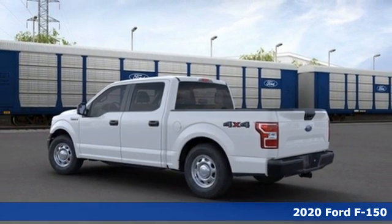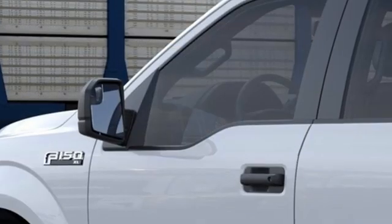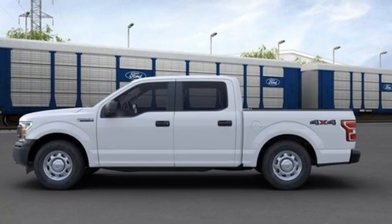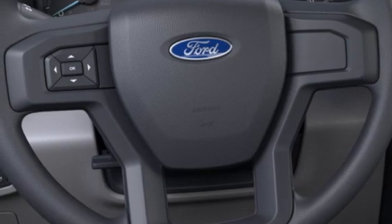A great vehicle is comprised of great features like these: V8 engine, electronic shift on the fly, automatic transmission, active grille shutters, AM FM stereo, three 12-volt power outlets, manual tilting steering column, front tow hooks, gas pressurized shocks, and four-wheel drive.